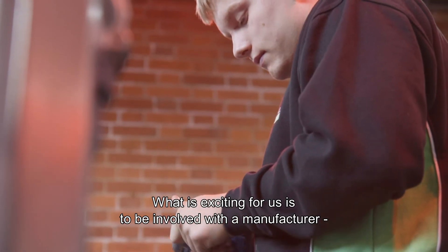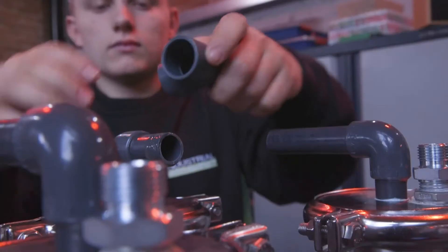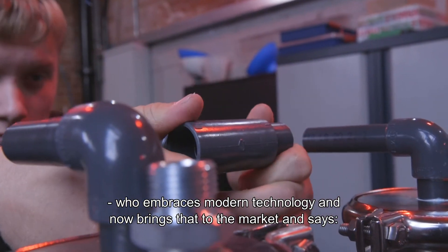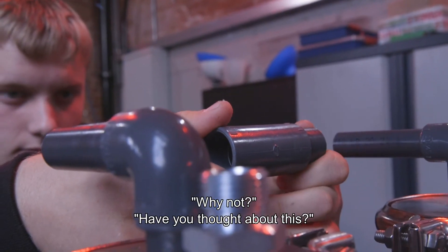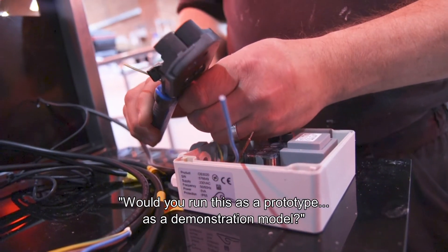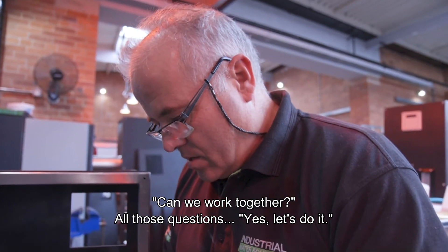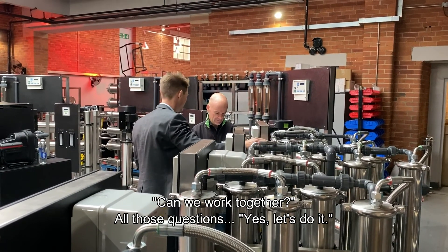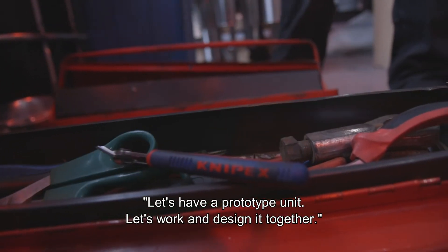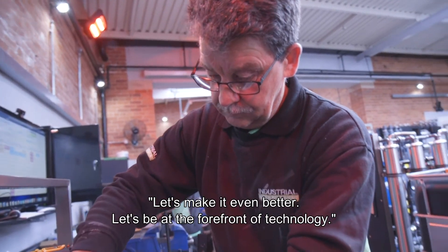What is exciting for us is to be involved with a manufacturer who also embraces modern technology and brings that to the market, asking: why not? Have you thought about this? Would you run this as a prototype, as a demonstration model? Can we work together? The answer to all of those questions is yes — let's do it. Let's have a prototype unit, let's work and design it together, let's make it even better. Let's be at the forefront of technology and embrace change.